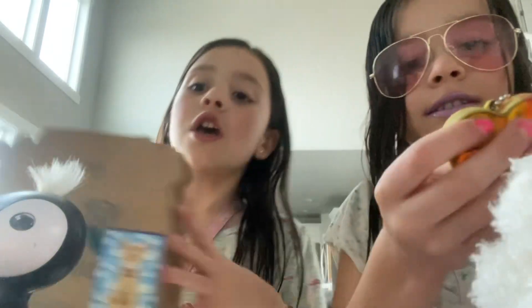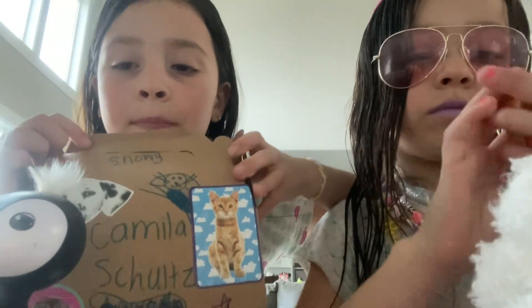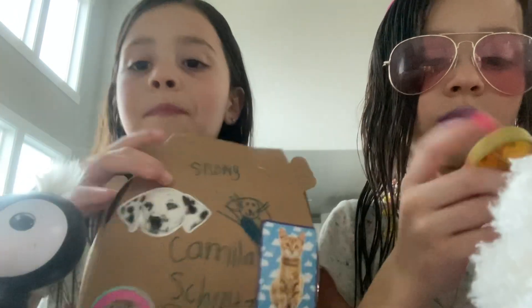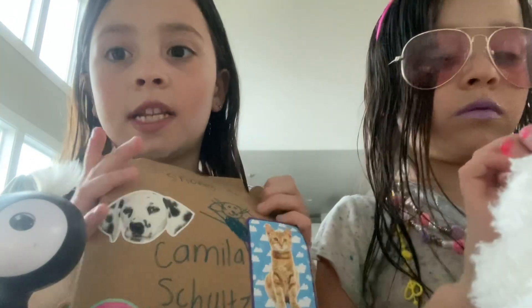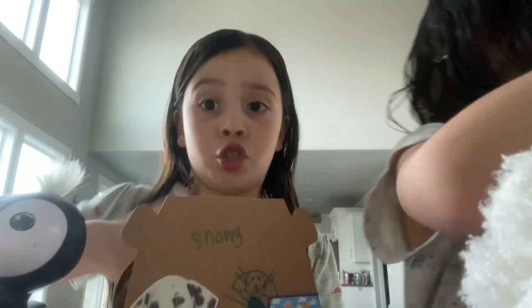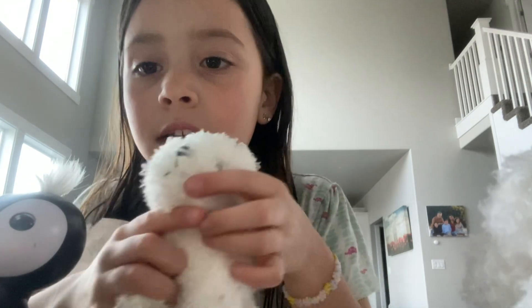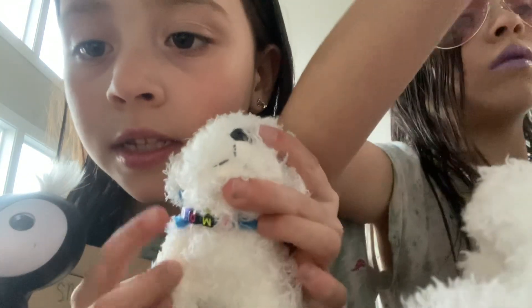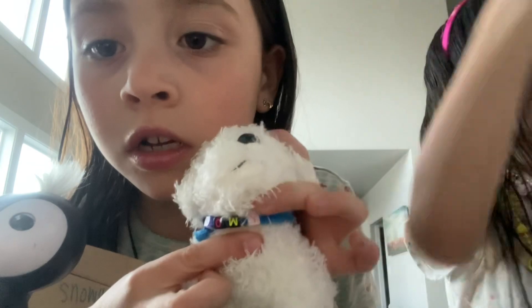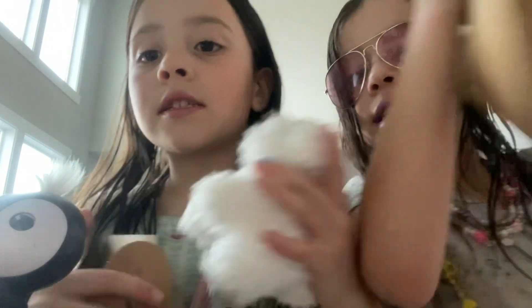Oh my gosh, you guys, I have this little box for a puppy. And when you look inside it — I went to a birthday party to get this, by the way. Her name is Hadley and we had a super fun friend. So I got this puppy. His name is Snowy. Let's see his cute little color. It says Snowy. Oh you guys, I got one too — I got twins!